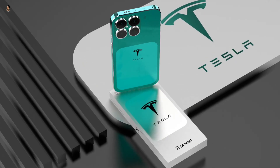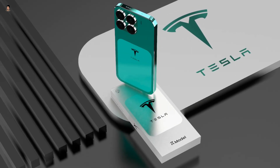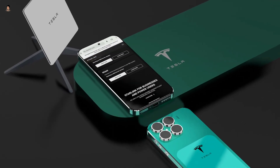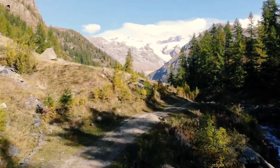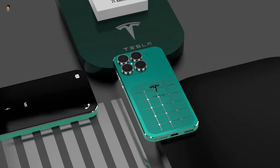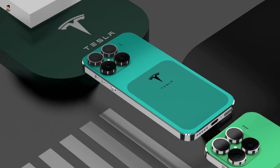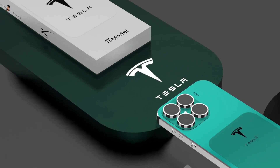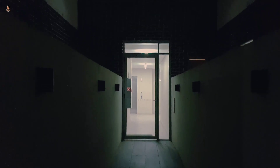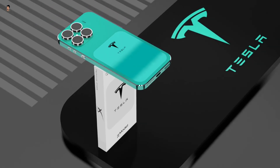The Musk phone will be quite unique because it has features that no other company has provided till now. For example, you can access Starlink directly from your phone no matter where you are in the world. The second feature is an invisible solar panel on the back side of the phone, capable of charging the battery using a light bulb indoors, sunlight outside, and even in little light.